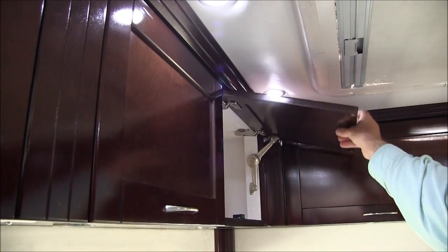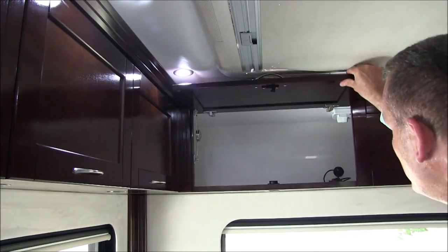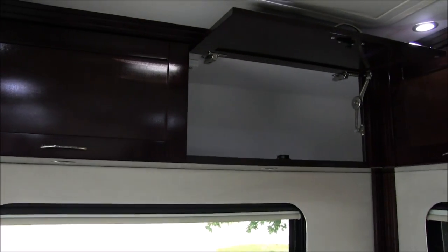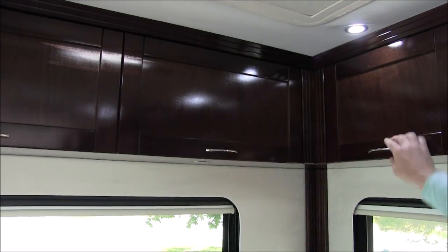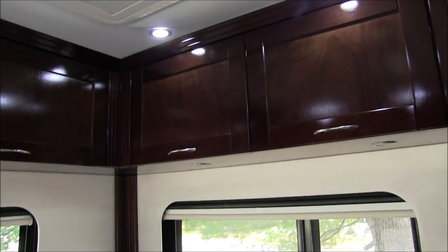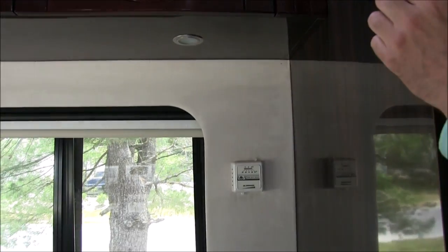Most of these cabinets have hold-opens to hold them open. Once I get some tools I'll be able to adjust those. A ton of storage everywhere, and I can reach almost all of it even with the bed already made. You've got this control panel over here too, as well as the heater thermostat.